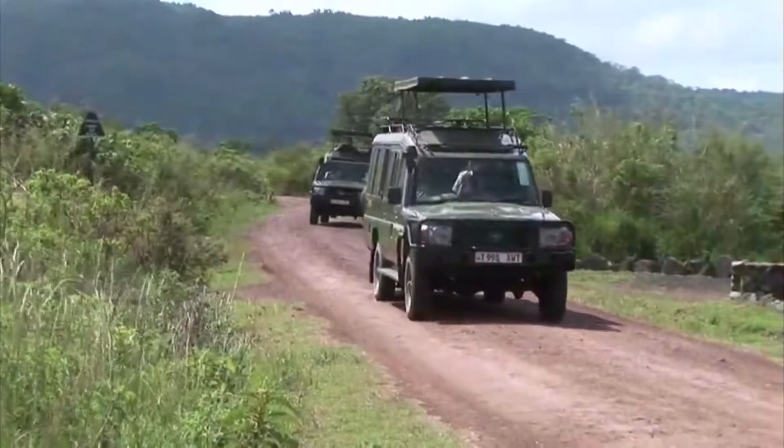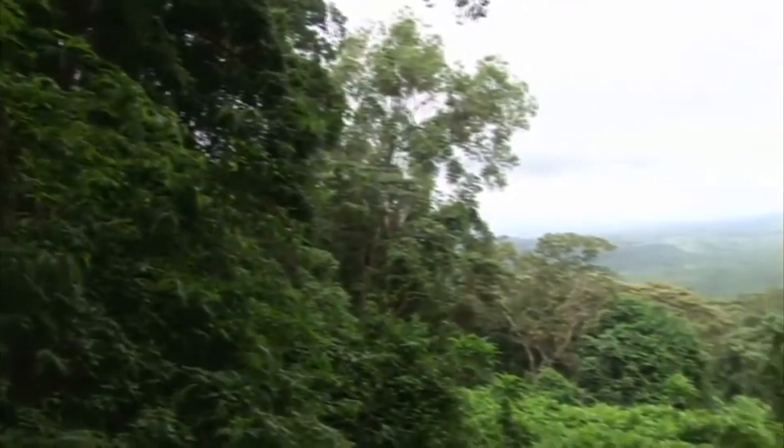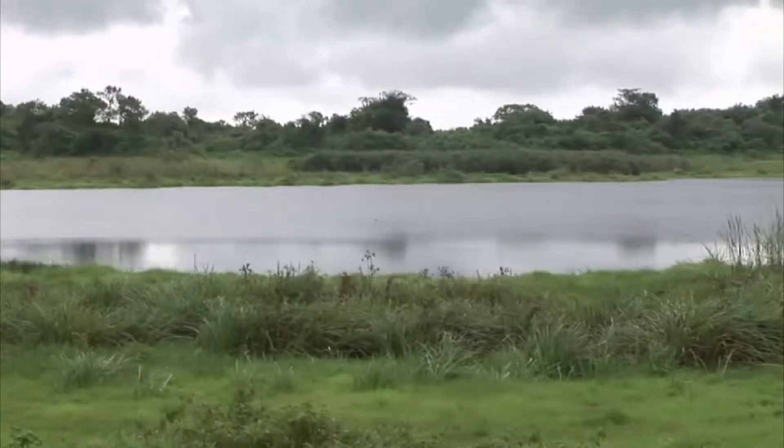As we head west from the lakes, we enter our fourth area of the park. We've already seen the little Serengeti, the forest, and the lakes. That brings us to the crater zone.